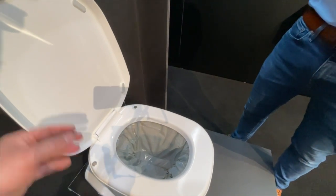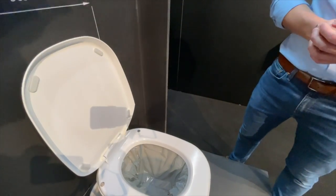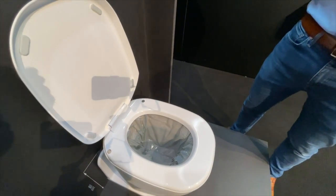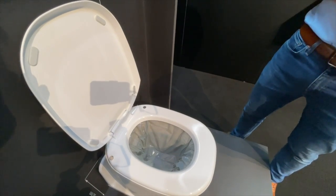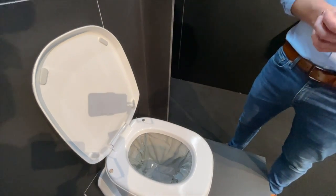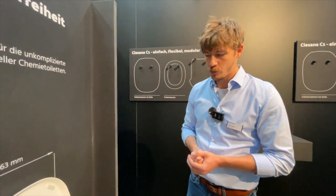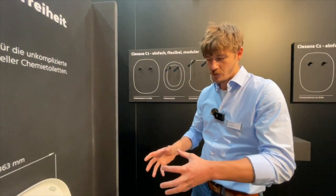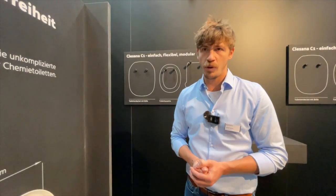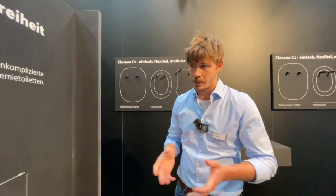Das Besondere ist: meine Hinterlassenschaften gebe ich ganz normal rein. Ich kann auch Papiertücher, Feuchttücher, was halt alles so anfällt, einfach da reingeben, wie in eine ganz normale Toilette – und dann wird es verschweißt und dicht. Durch dieses Kunststoff gehen auch keine Gerüche durch. Diese Folie ist bis zu mehreren Wochen absolut hygienisch, geruchsdicht und feuchtigkeitsdicht. Nichts von diesen Inhaltsstoffen kann nach außen gelangen – auch nicht, wenn man das im öffentlichen Bereich in der Restmülltonne entsorgt.